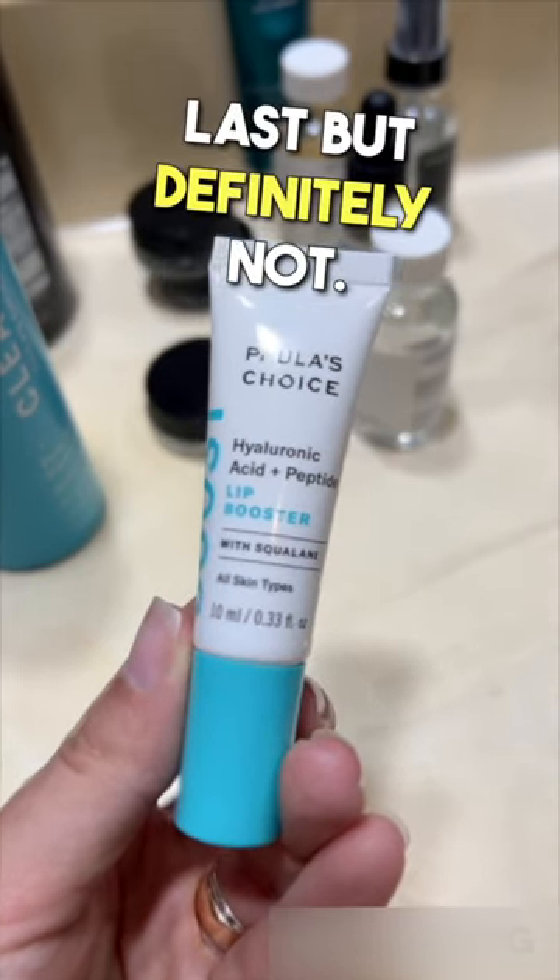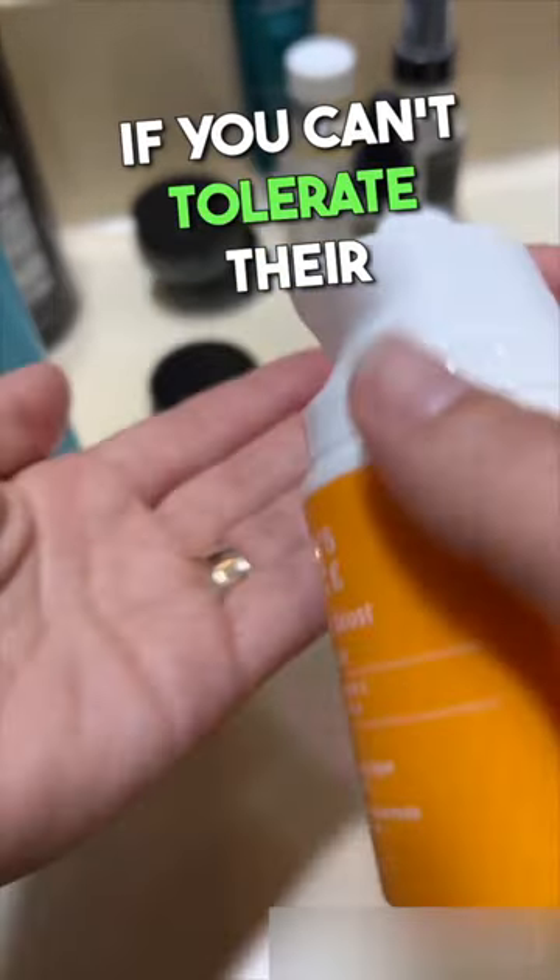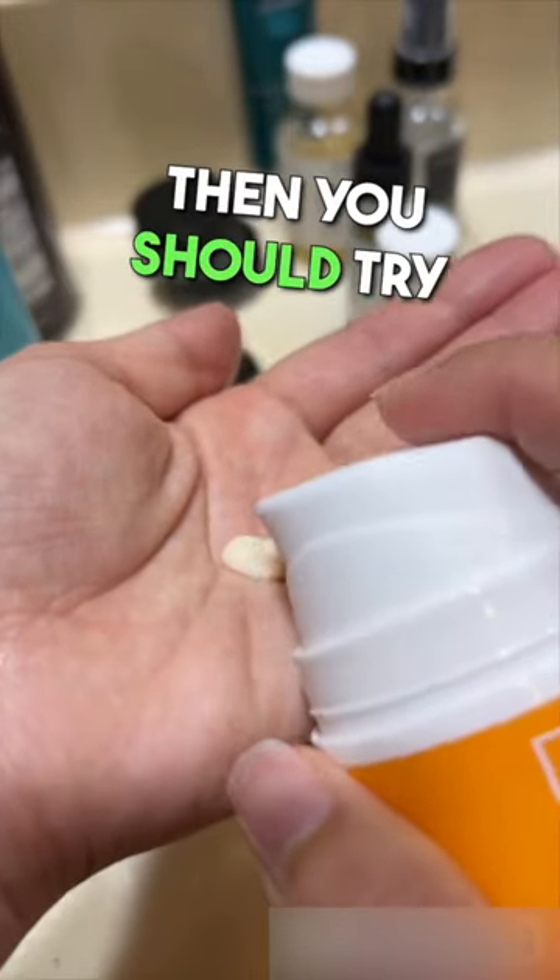Last, but definitely not least, is their Vitamin C Moisturizer — my morning skincare holy grail. If you can't tolerate their Vitamin C Booster, then you should try this moisturizer.